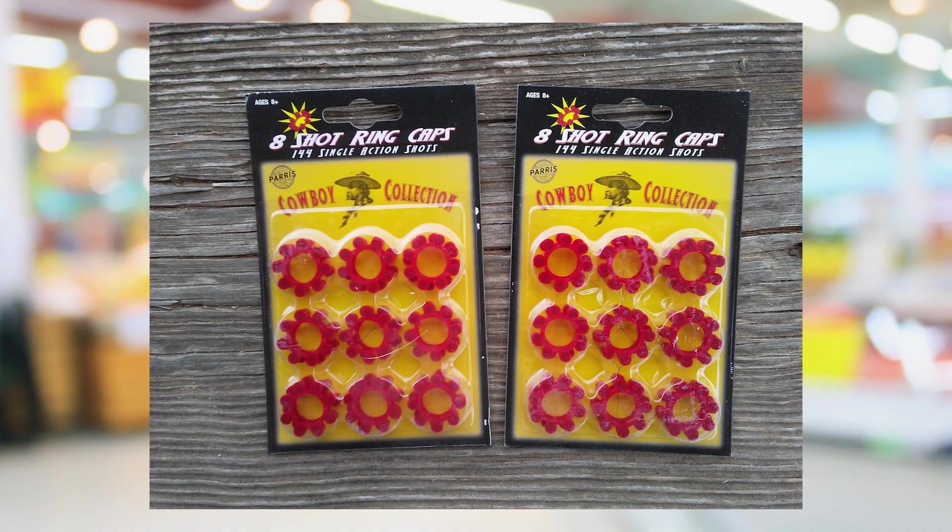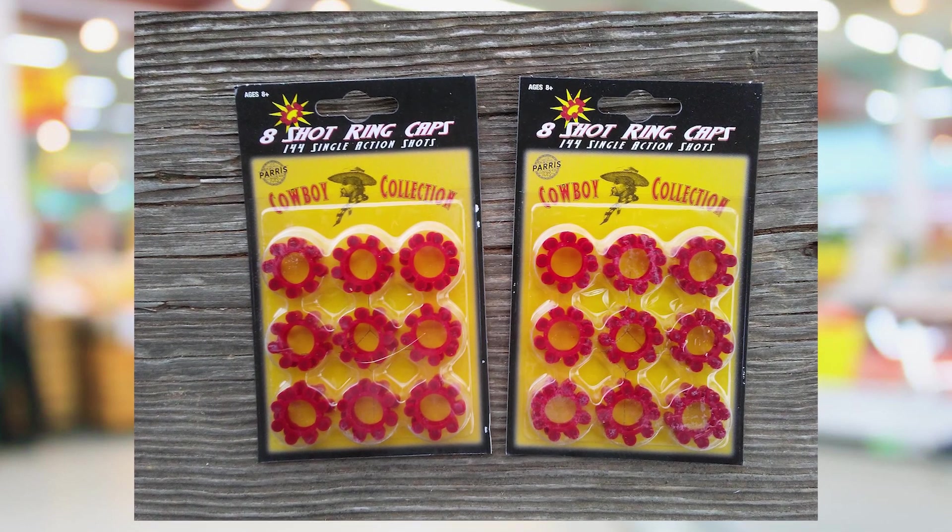But the main problem with this cap gun was its actual ability to fire caps — it sucked at shooting them. For some reason the plastic firing mechanism was just terrible and it would misfire like 50% of the time. This gun took those ringed caps that had eight shots in them.